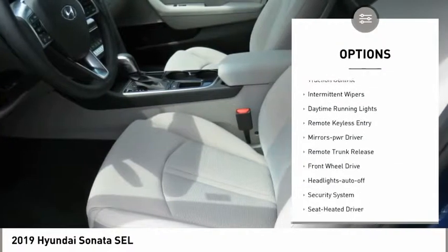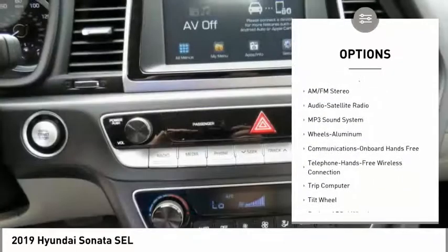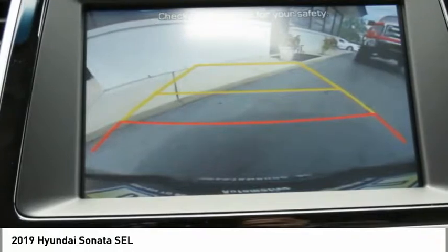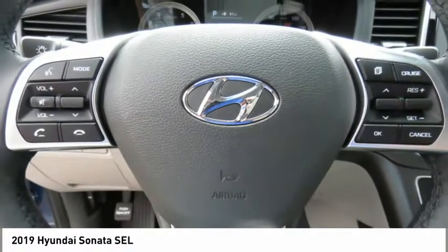Heated side mirrors, traction control, intermittent wipers, daytime running lights, remote keyless entry, mirror memory, remote trunk release, FWD, headlights auto off, security system. Take this vehicle for a spin and see why so many shoppers are now proud owners.